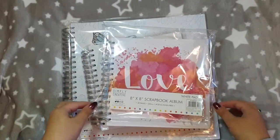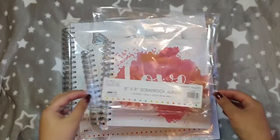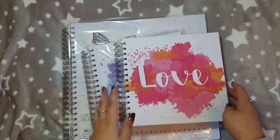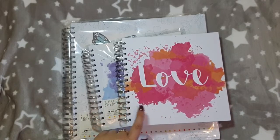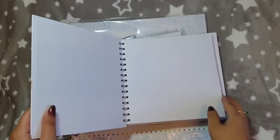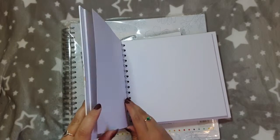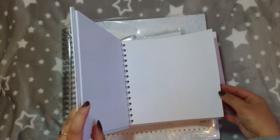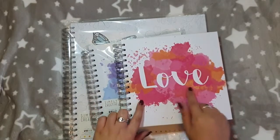Firstly, I picked up these two Simply Creative 8x8 scrapbook albums. I've taken this one out of the packet already just to save on the crinkling. This is one of the 8x8 ones — it's got this red and orange kind of watercolor effect on the front with the word 'love' in a cross in white, and the pages are just white cardstock. It's 240 gsm and there are 40 pages.